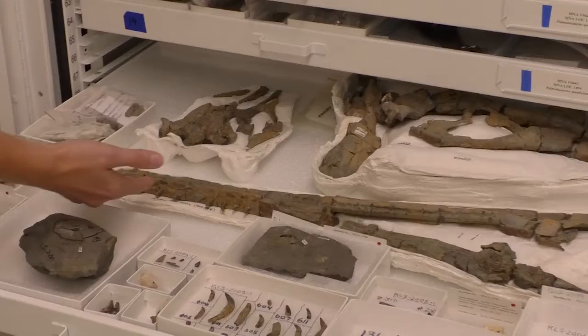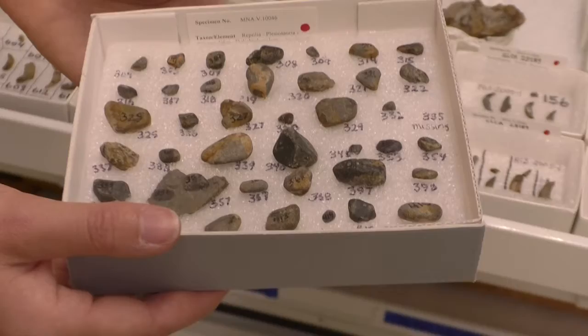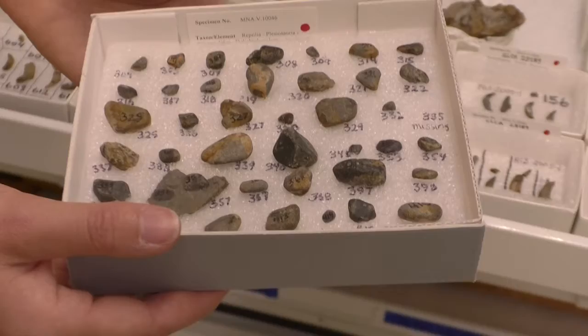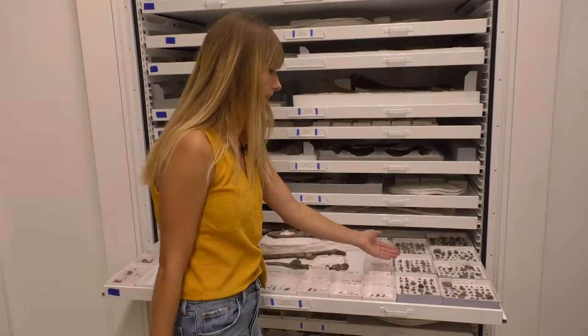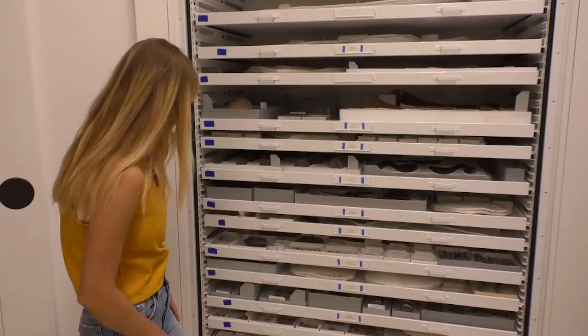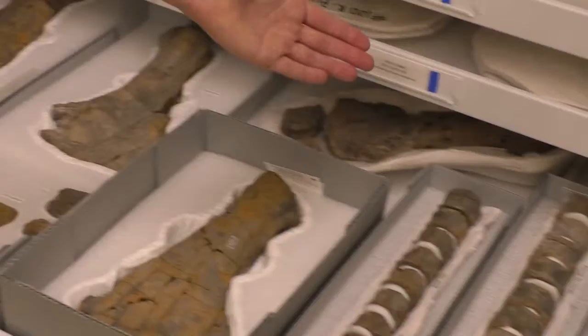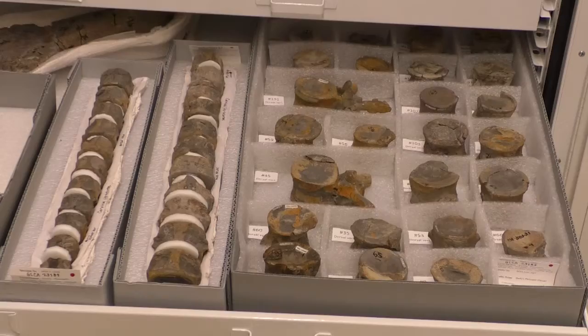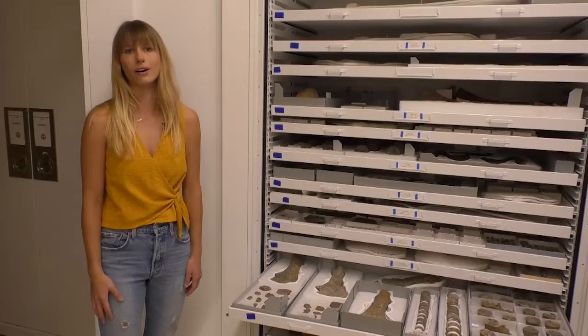A bit further down is another plesiosaur — we have the lower jaw and skull here. On this side we have a bunch of what are called gastroliths: stones found in the stomach region of this animal, thought to have helped digest food by grinding it up. We have tons of these, all numbered from their exact positions when collected. We also have paddles and vertebrae of the same animal. All of these fossils were recently rehoused as part of our grant, with myself and volunteers spending hours updating conditions so they're preserved as well as possible.